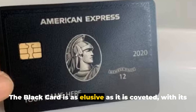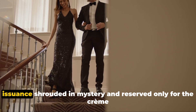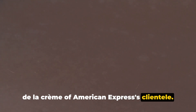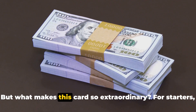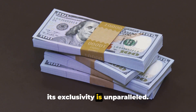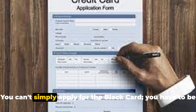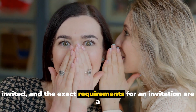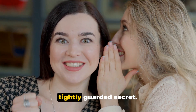The Black Card is as elusive as it is coveted, with its issuance shrouded in mystery and reserved only for the crème de la crème of American Express's clientele. But what makes this card so extraordinary? Its exclusivity is unparalleled. You can't simply apply for the Black Card — you have to be invited, and the exact requirements for an invitation are a tightly guarded secret.